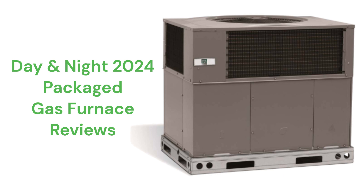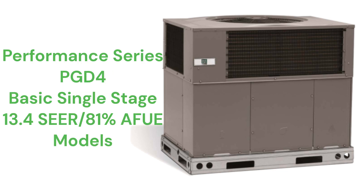They have durable stainless steel heat exchangers, with the PDD4 and PGR5 models having very good lifetime warranties, while the basic PGD4 model only has a 15-year warranty, which is not as good as many brands.